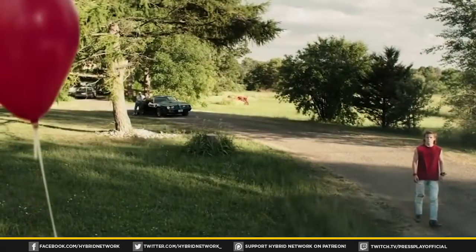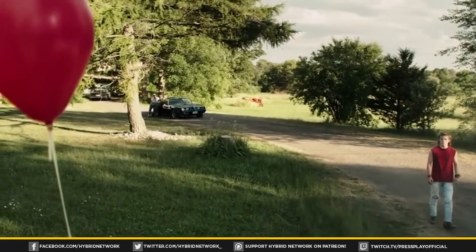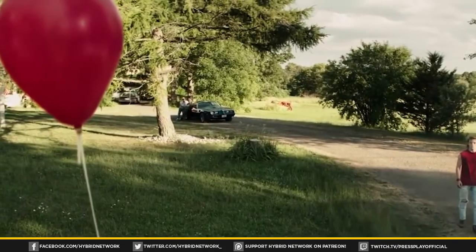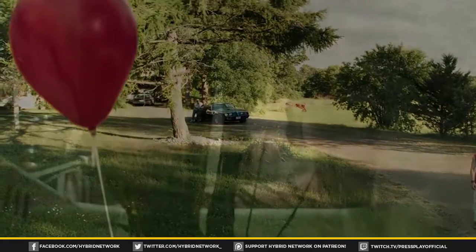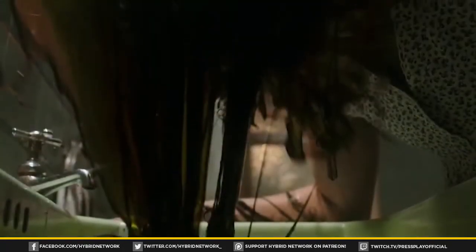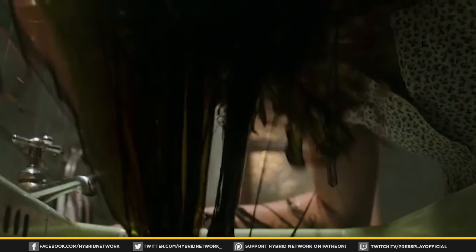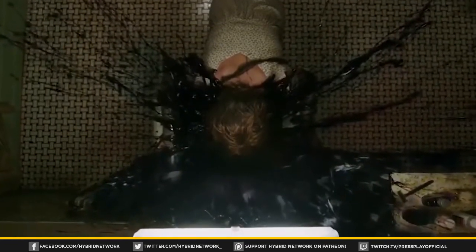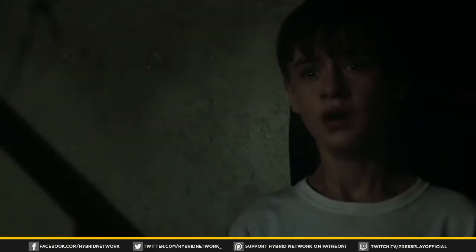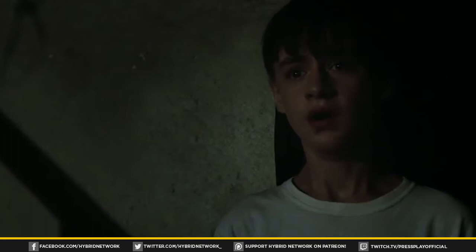The rest of the trailer is mostly action shots, but one I want to highlight is the bloody sink scene — one of the most iconic and memorable scenes from both the miniseries and the novel. The movie seems to have taken it up a notch: while the miniseries' bloody sink was literally just a blood bubble, this is a geyser of blood shooting up out of the drain, which is more than a little bit of a manifestation of Beverly's biggest fear.